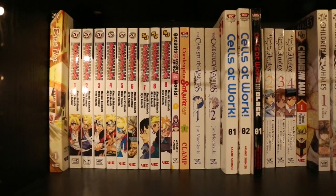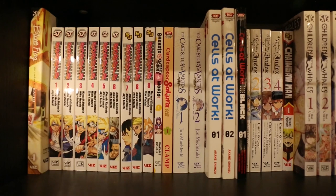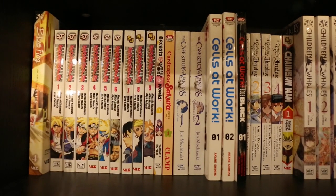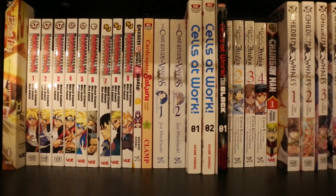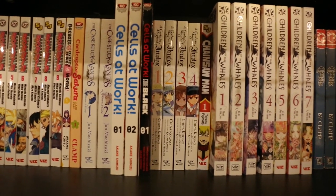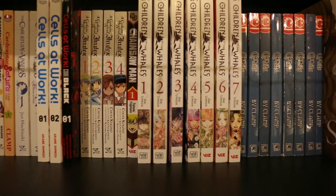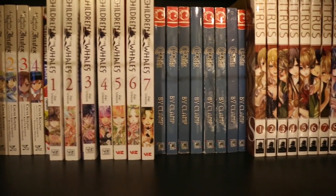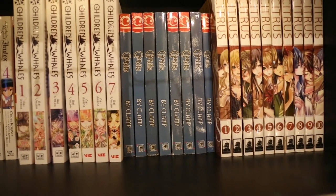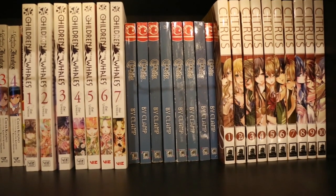Breasts Are My Favourite Thing in the World Volume 1. Cardcaptor Sakura Clear Card — I do have the new reprints of Cardcaptor Sakura itself, they're just not on the shelf because they don't fit; they're on a special shelf with the other oddly-sized volumes. Case Study of Vanitas Volumes 1 and 2. Cells at Work Volumes 1 and 2. Cells at Work Code Black Vol. 1. A Certain Magical Index Volumes 1–4. Chainsaw Man Volume 1. Children of the Whales Volumes 1–7. Chobits Volumes 1–8, and that's complete. Chobits Vol. 2 is probably one of my oldest manga — I bought it second-hand about 10 years ago, and it sat on my shelves all on its own until quite recently when I bought the rest second-hand. And then Citrus Volumes 1–10, and that's complete.